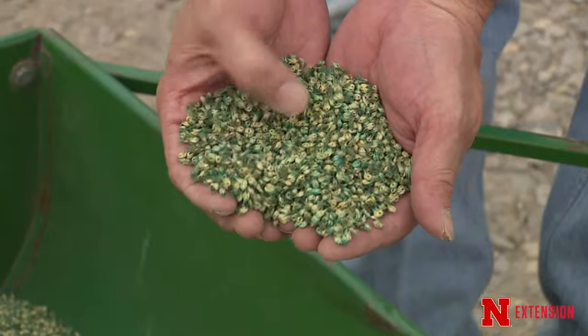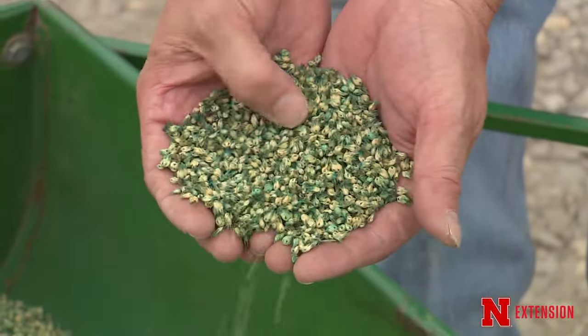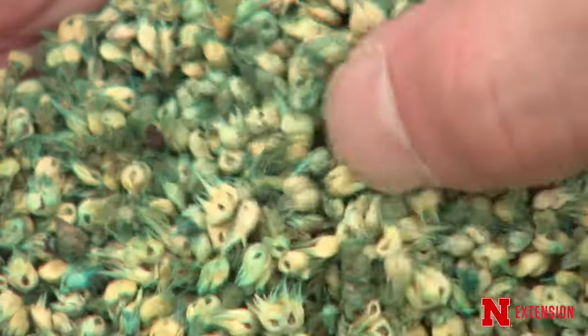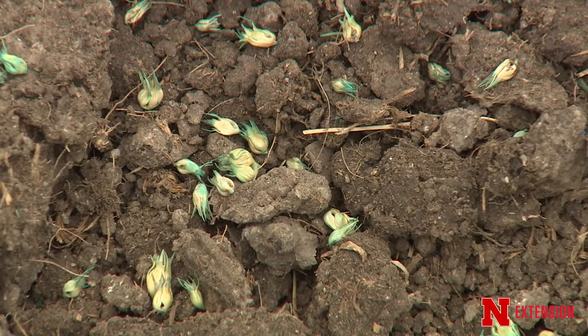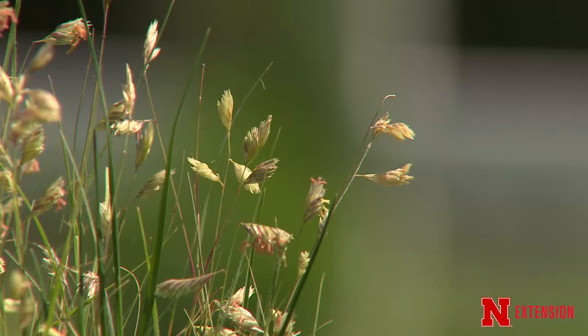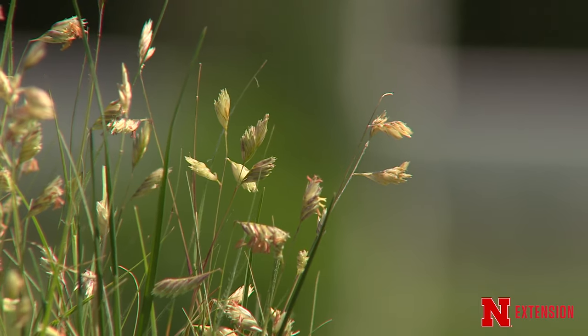Our newest seeded variety was released two years ago in 2014 — that was Sundancer buffalo grass. It's really better than a lot of other seeded varieties that have been on the market because it has a much faster establishment rate. Buffalo grass is not typically known for rapid establishment, so that's a really important characteristic of Sundancer. It also has good dark green color and is broadly adapted.